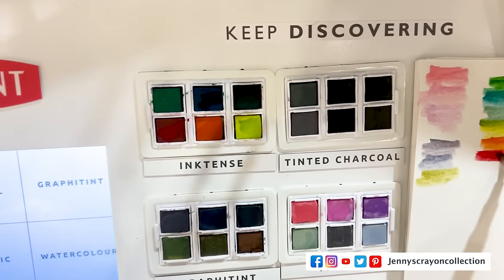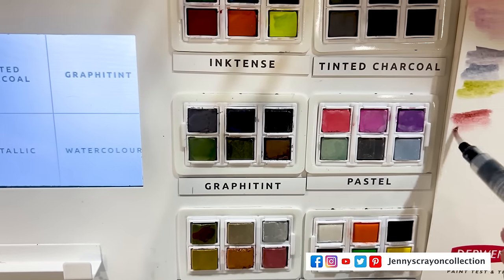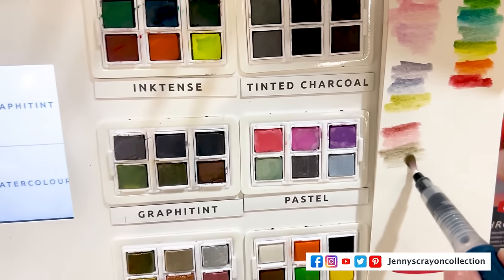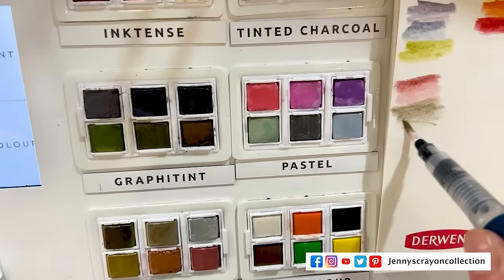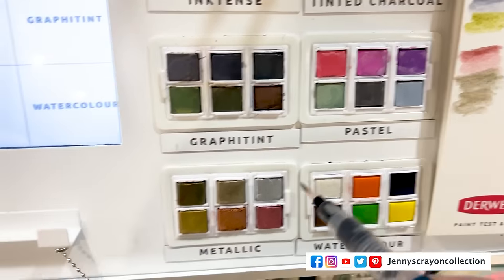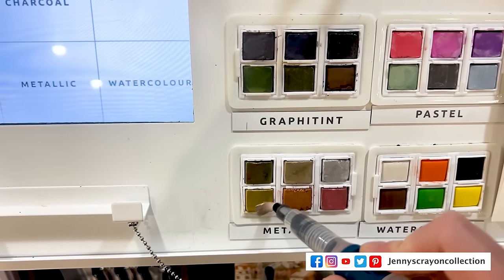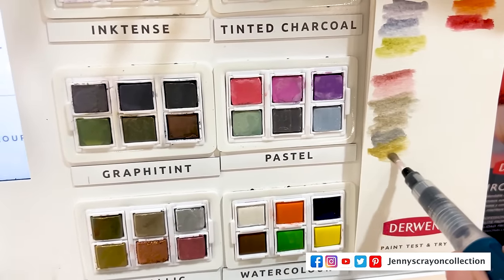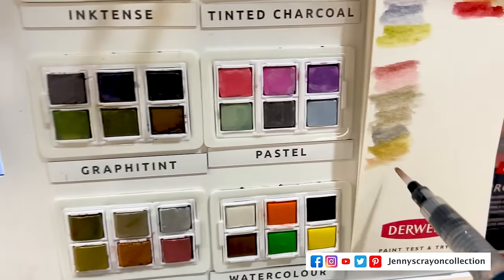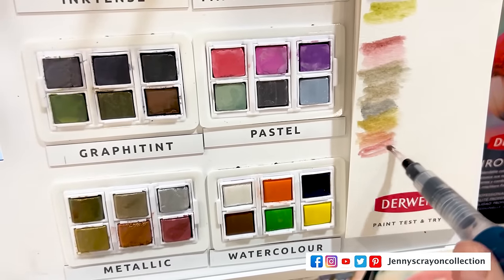Next we have the metallic pencils. You can combine different pencils — these are the metallic ones with a super pretty palette, really blending together well. Here's the silver. I love how they had all of these together so you could see how they worked and the different colors available in each palette. I'm trying to do all of the metallics — I didn't do all the other colors, but I'm going to do all of the metallics.